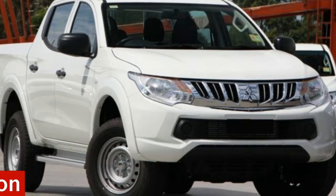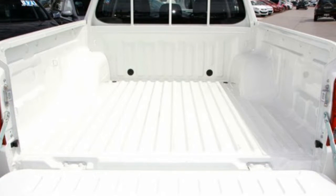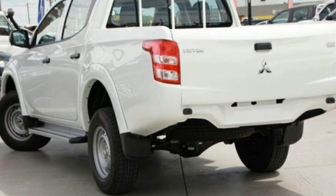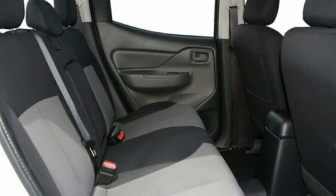In the market for a 2015 Mitsubishi Triton? This Triton has a reliable 2.5 litre engine that gives you more control with its manual transmission. The attractive white exterior is complemented by its stylish interior. This vehicle has all the features you could dream of.